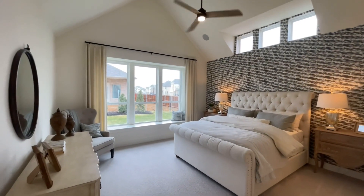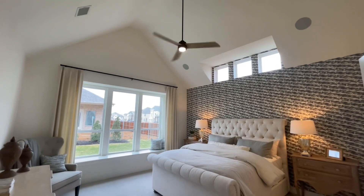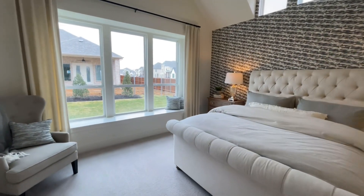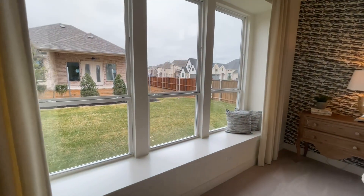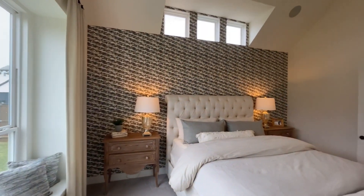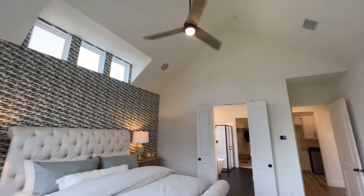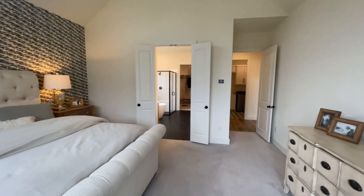I like these cathedral ceilings in the master with the three windows up top — that is a structural upgrade, probably around five to eight thousand dollars. Right behind me, that box window with the ledge is also another upgrade for about two to three thousand dollars.